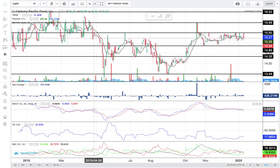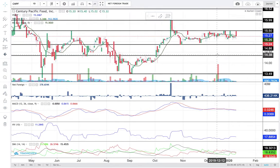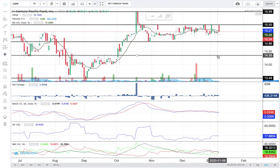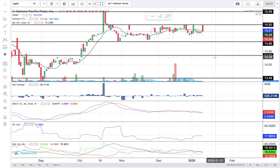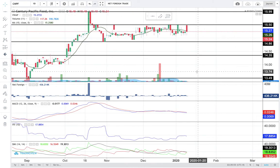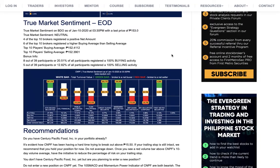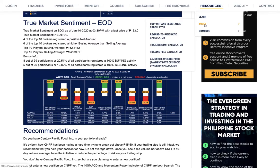For my recommendation: if you already have CNPF and your trailing stop remains intact, I suggest that you hold your position but do not average down yet — don't buy more shares yet. As soon as you see a red volume bar that is higher than 100% of the stock's 10-day volume average, I recommend that you reduce the percentage of risk on your trailing stop as soon as possible. You can use my trailing stop calculator at equilis.com — click on Resources, then Tools.